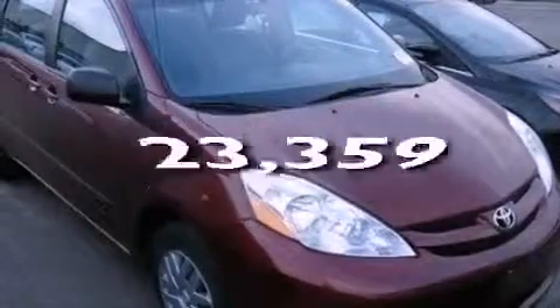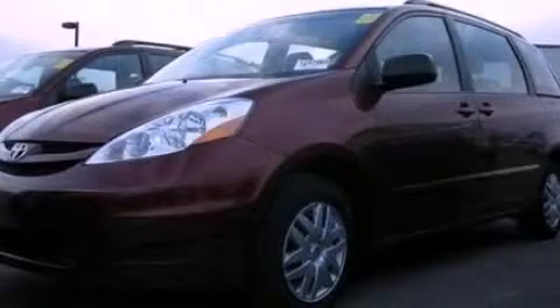This vehicle has fewer than 24,000 miles on the odometer. This automobile won't last long at this price. Call and arrange a test drive now.